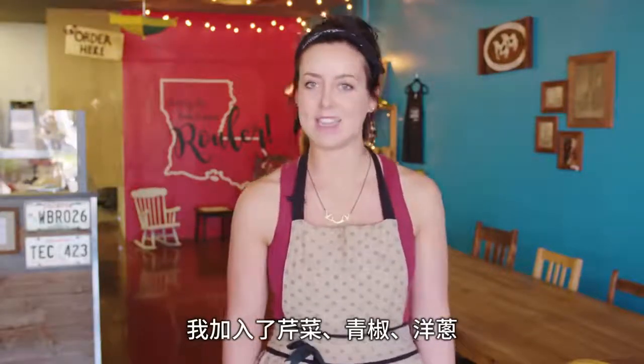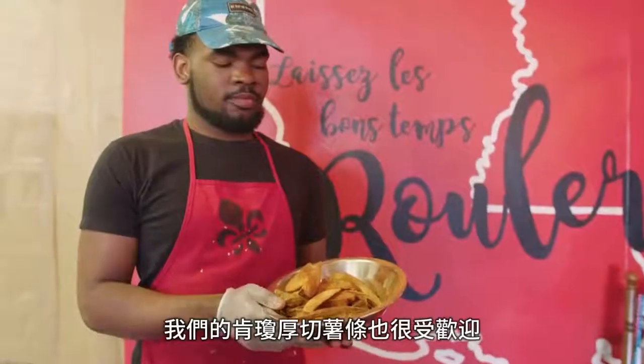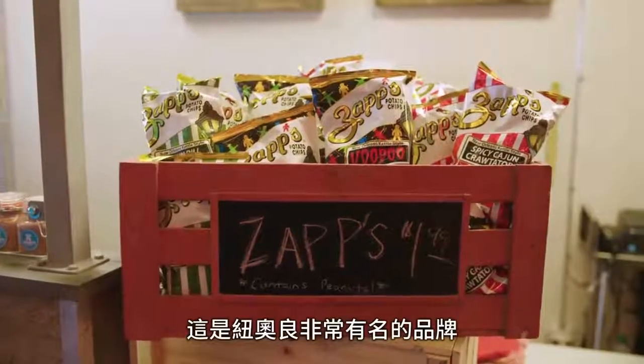Our signature dish is Cajun Jambalaya — a spicy rice and bean blend cooked down with celery, bell peppers, and onions. We throw in two different kinds of veggie meat produced by Field Roast. Our Cajun fries are also really popular — thick cut wedges generously tossed in Cajun seasoning. And we also have Zapp's chips, a pretty popular brand in New Orleans.